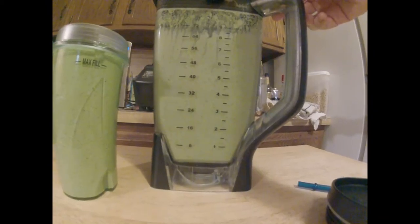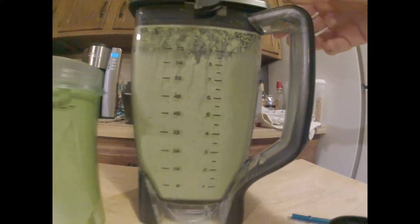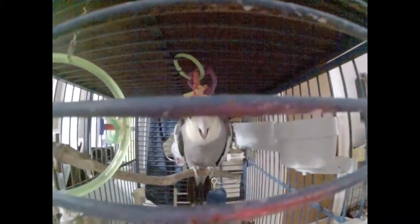Alright, let's give this thing a pour. Let's see what we've got here. It's nice and light green, very bubbly. And yes, there's plenty left — it looks like it's going to be about two and a half of these things, or maybe two.